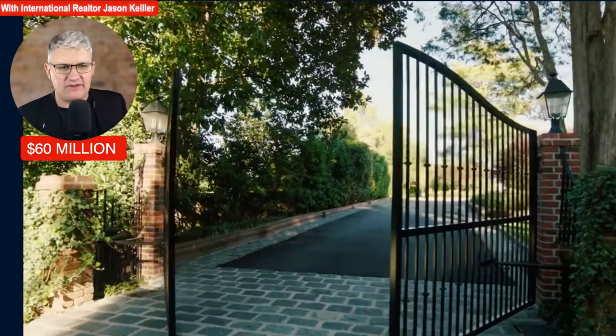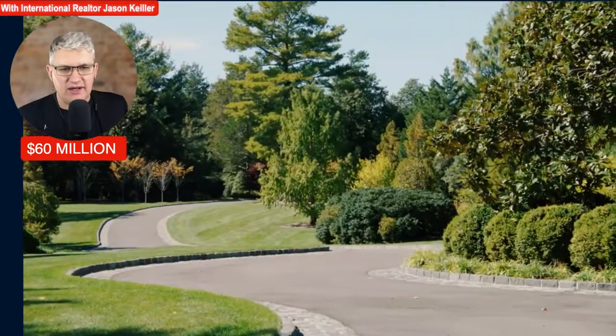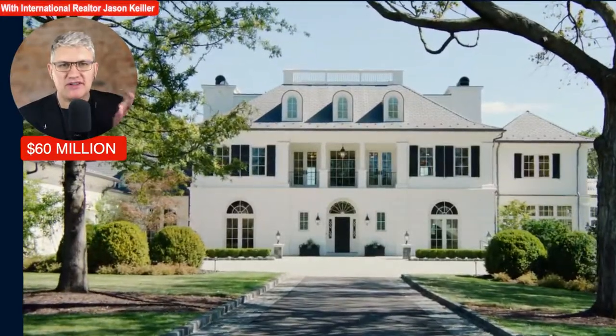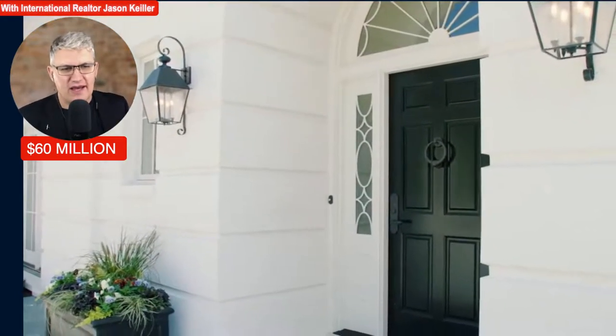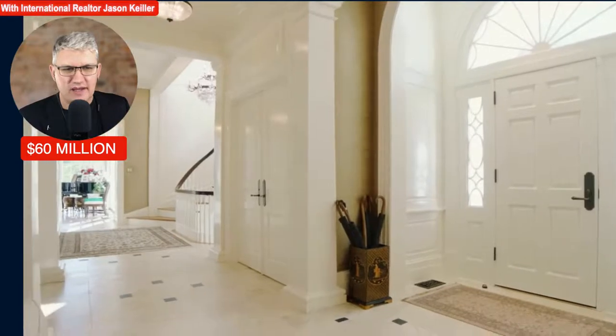Entering into the gates of this amazing property on all those acres. Driveway in — very, very stately. You could imagine a president visiting this today. Awesome arched rooftop there, windows into the rooms. And there we have it — it looks like the White House itself.